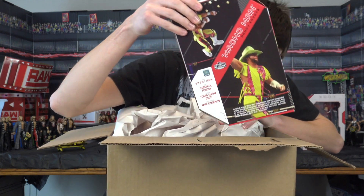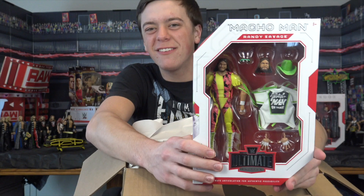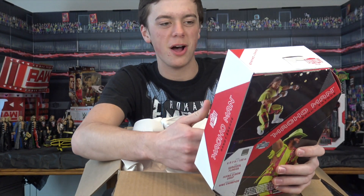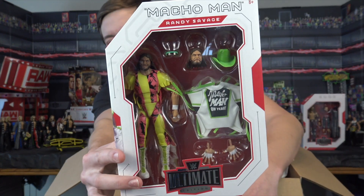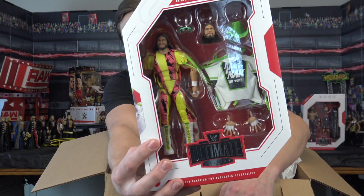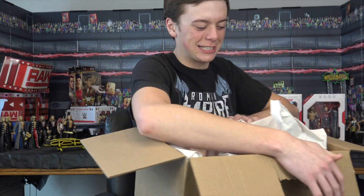We have the Macho Man — Randy Savage Ultimate Edition. I remember when they dropped a CGI image of these, I was so excited for both of them. I think — don't quote me on it — but I think this is Ultimate Edition Series 9. Could be wrong, but it looks freaking amazing. Edge and Macho Man, these are so cool. Reviews dropping soon on those.